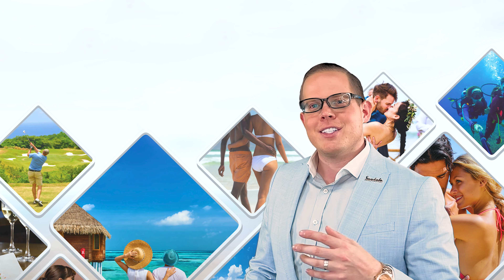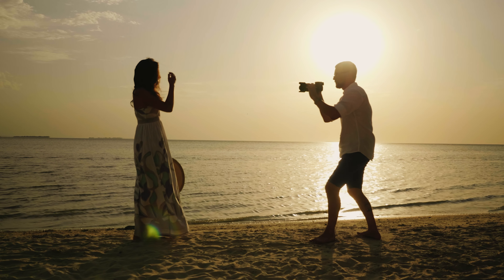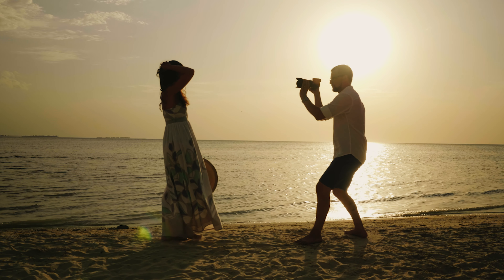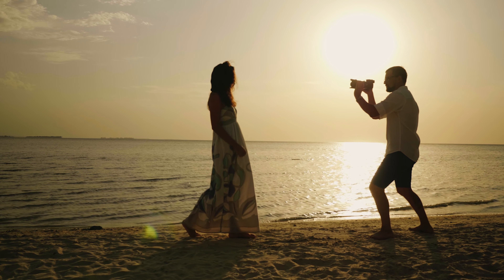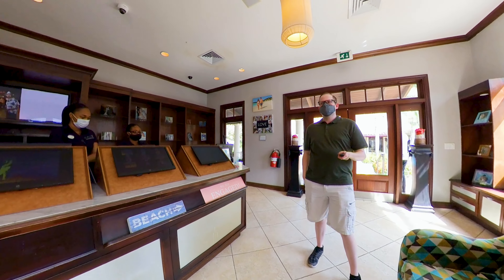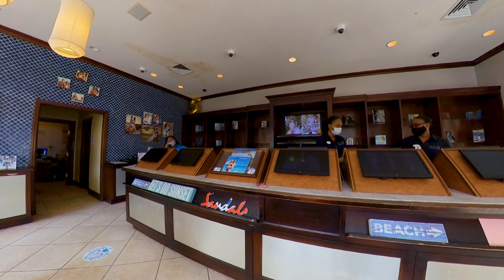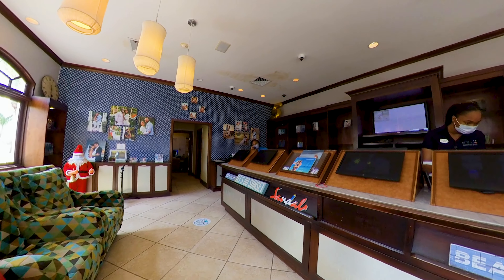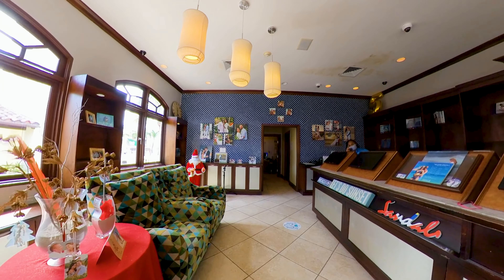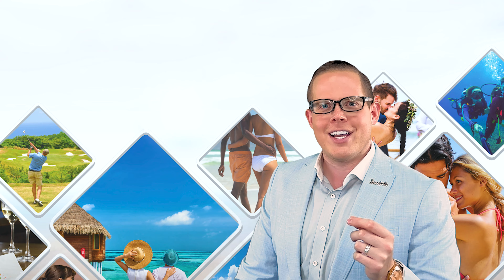Number six is photography. At Sandals and Beaches, you can have a complimentary 15-minute photo shoot — for example, at sunset along the beach or another chosen location. It is worth knowing that the photos themselves are not free, but they offer a wide array of digital and physical packages to select from. If you have a preferred time and definitely want a photographer out, that is something you can also book in advance through the same location.